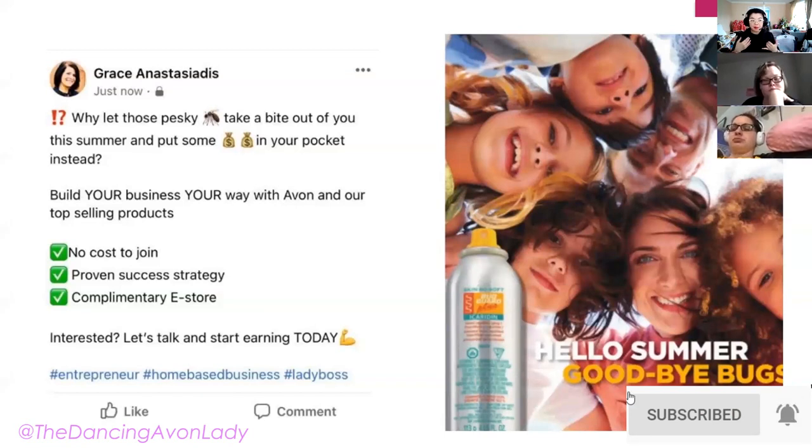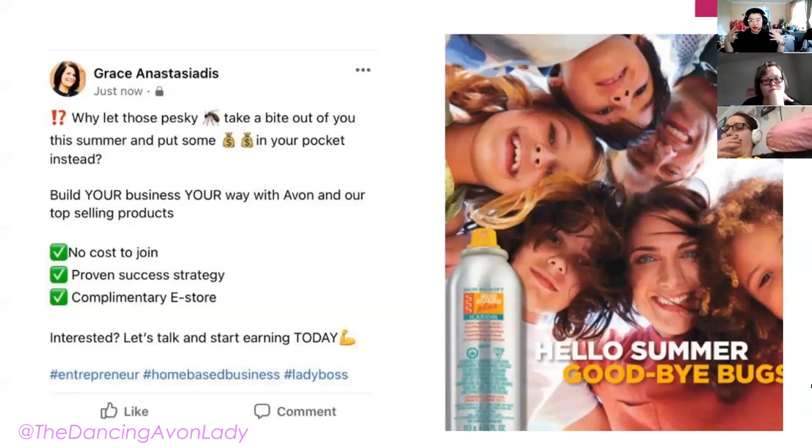The most important thing is to have a beautiful graphic and talk about a trending product. We're now in May — black flies, mosquitoes, everything is starting to show up. You want to use a product that is trending or a definite need within the community you're promoting in. Then show people: by representing this product, you can also earn an income, get great products for your own use, and represent the company to earn additional income. Use your proper hashtags.